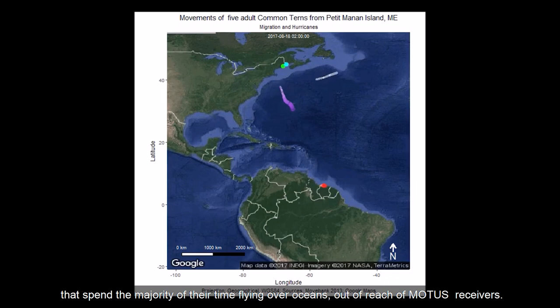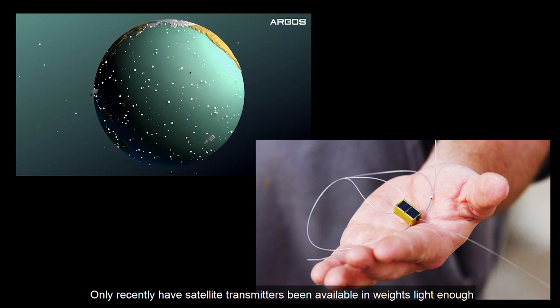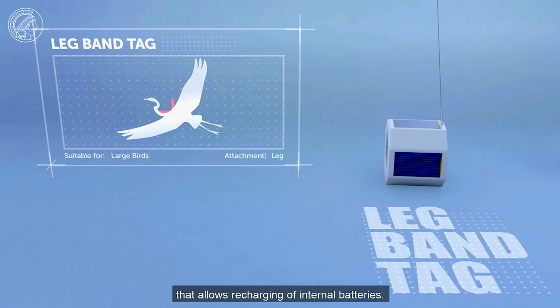Telemetry that uses satellites to monitor bird movements can answer these types of questions. Over time, tags have become smaller and lighter. Only recently have satellite transmitters been available in weights light enough — two grams or less — for tracking smaller-bodied species. Today, some tags are configured with a solar panel that allows recharging of internal batteries. Satellite tags provide the ability to relay immediate tracking information from all over the world.